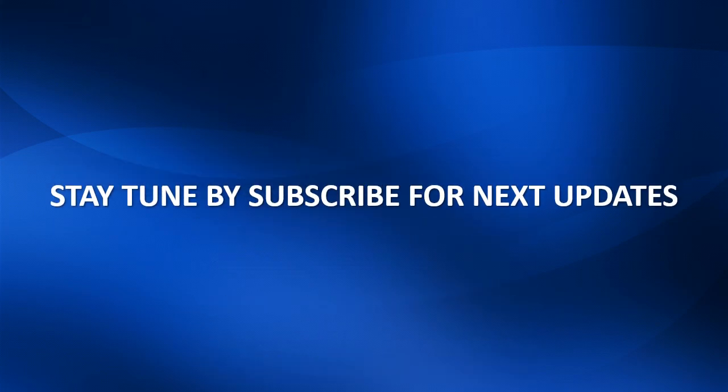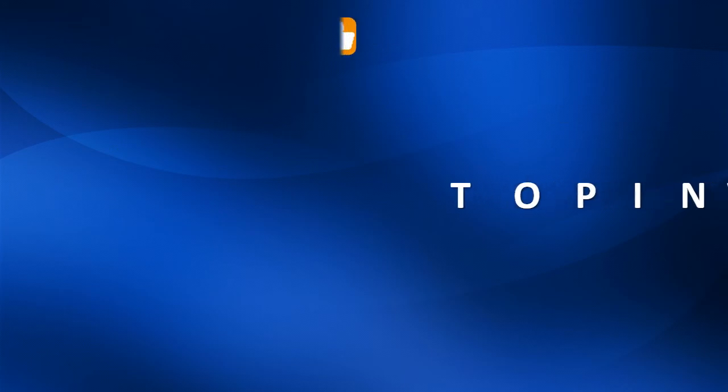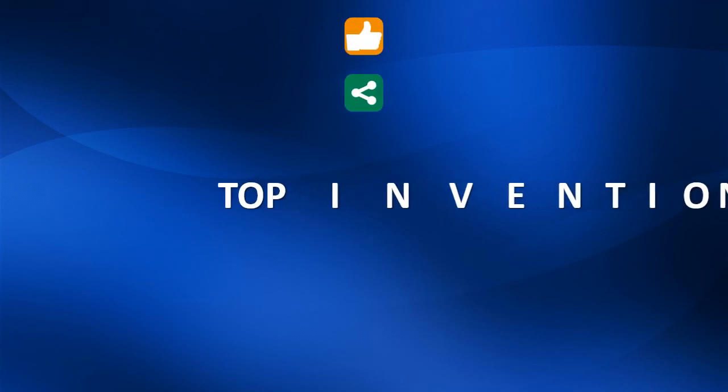If you have any questions, please give me your precious opinion by clicking like, share, and comments.